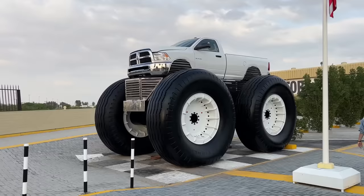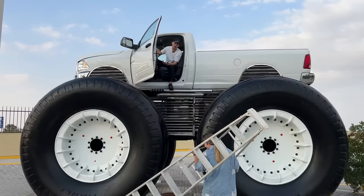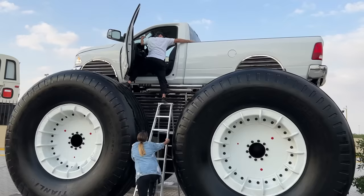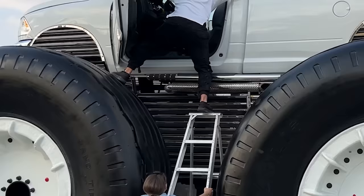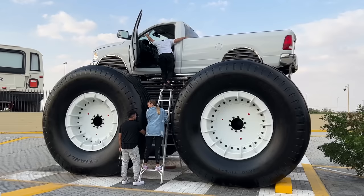I saw this Ram 2500 nearby and had to jump in. To get in and out you need a ladder, and I'll tell you right now, it was pretty sketchy. 'You're not even holding it — you're holding the wrong side.' I never thought I'd see this angle of you. 'You go from the other side.' Oh my God, I'm stuck!